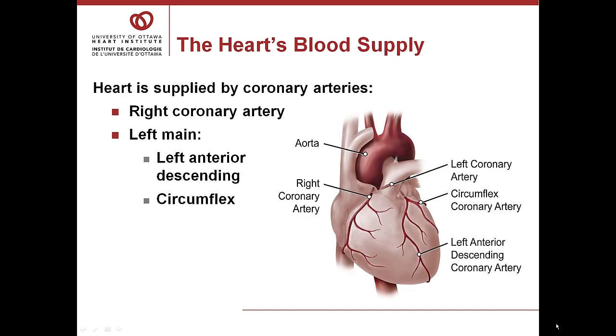The heart's blood supply: the heart muscle, like every other part of the body, needs its own oxygen-rich blood supply so it can do its work. These arteries are called coronary arteries. They branch off the aorta and spread over the outside surface of the heart. The right coronary artery supplies the bottom part of the heart. The left coronary artery divides into the left anterior descending coronary artery, which supplies the front of the heart, and the circumflex artery, which supplies the side and back of your heart.